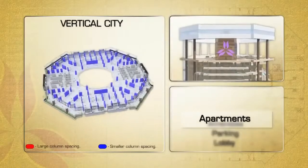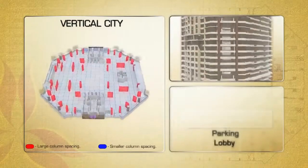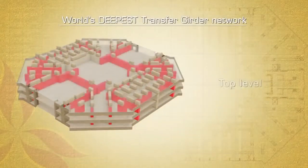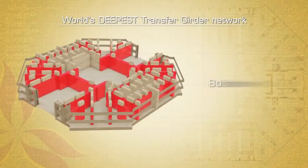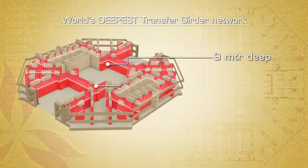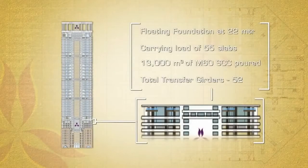The upper part of the building is apartments, then we have the amenity levels, and below that we have the parking. At the top of the amenity level, we have what we call a transfer girder level. We have a very unique transfer girder system in this building — at 9 meters deep, it's the deepest transfer girder system of any major tall structure anywhere in the world.